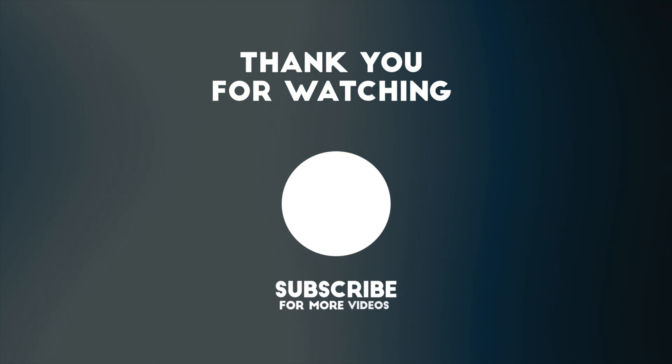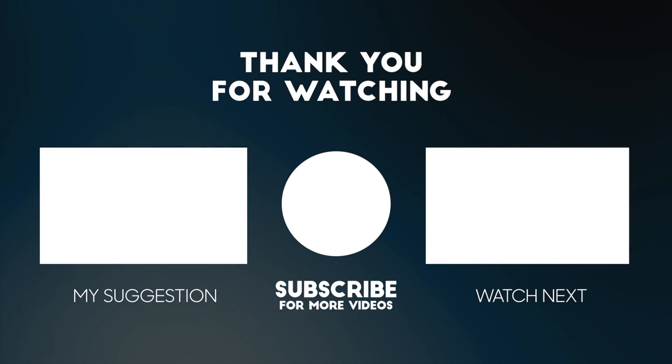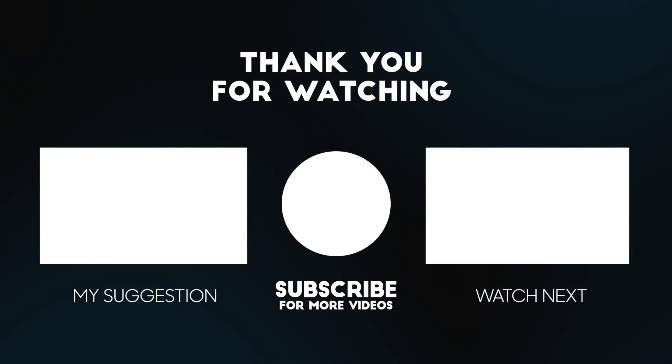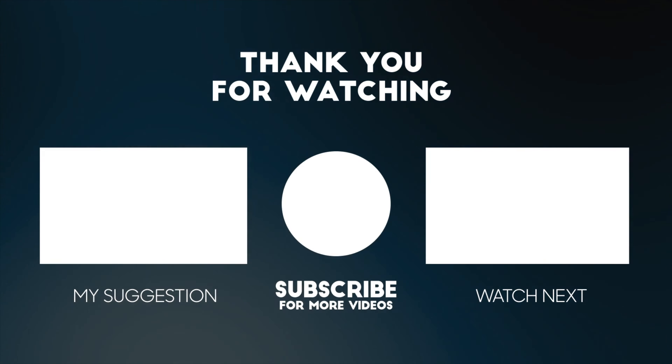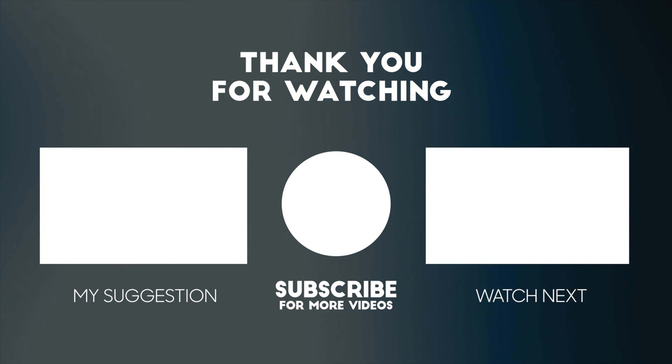If you like this concept and want to learn more about making money online, make sure to hit the subscribe button because I'm going to be making exclusive content about how you can build online businesses and get started as an entrepreneur. Hit the like button if you enjoyed this, make sure you subscribe, take care, and have a wonderful day.